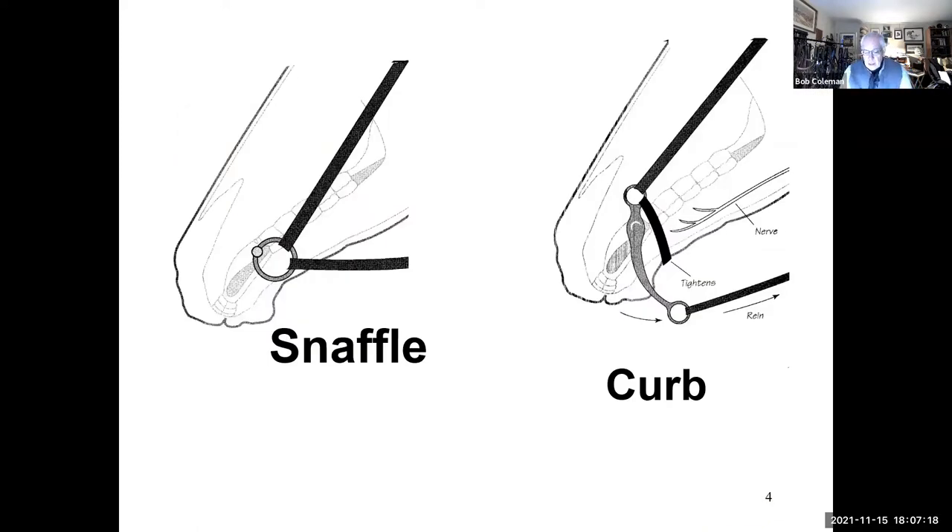If there's one thing I would like you to take away tonight: there's a snaffle bit and there's a curb bit. Remember that it is the action — the mechanic of the bit — that makes the difference. It's how the bit functions, not exactly what's in its mouth. A lot of times people will look at a particular bit and say that's a snaffle bit, and it really isn't. In actual fact, it's a curb bit. Probably the best example of that is the Tom Thumb snaffle. Is it a snaffle bit? No, it's not. It's a curb bit because it works off of leverage. So we need to think about how the mechanics work before we make judgments as to what that bit actually is.